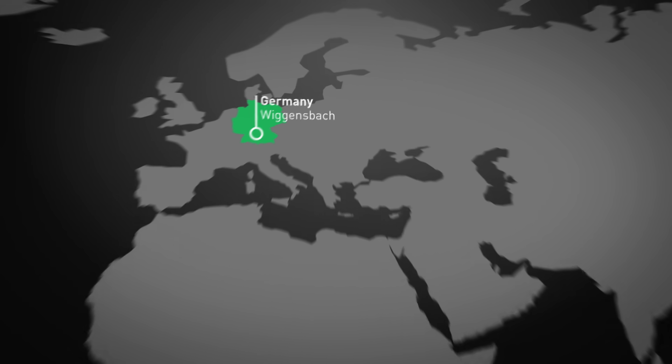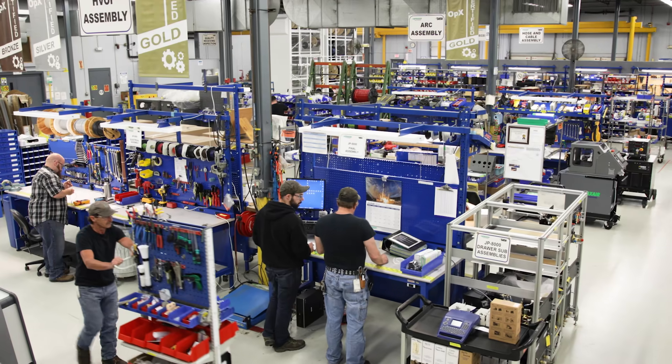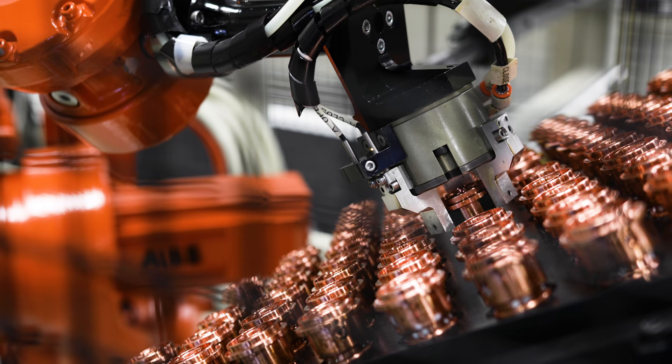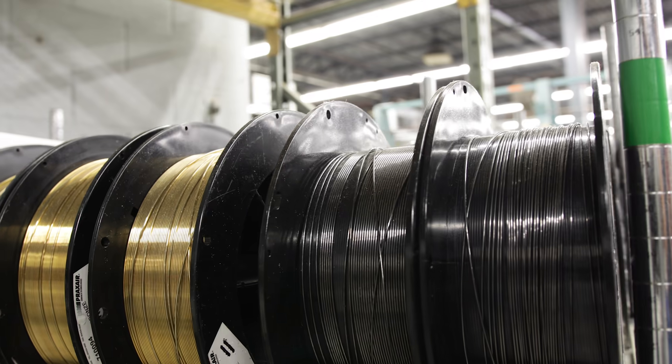In addition to that, we distribute these products through our global network of distributors. Here in the Concord facility, we design, build, and test and service thermal spray equipment. We have our plant broken down into cells. As you walk into the plant, you'll see the machine shop. We are able to offer our customers a one-stop shop — not only do they obtain their thermal spray equipment from us, but also all the spare parts and consumables that go along with it.